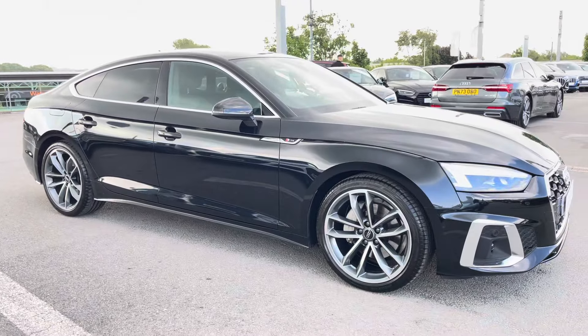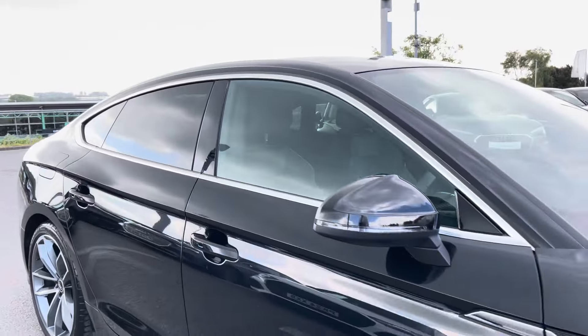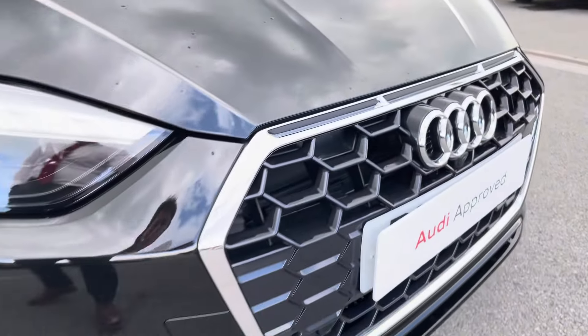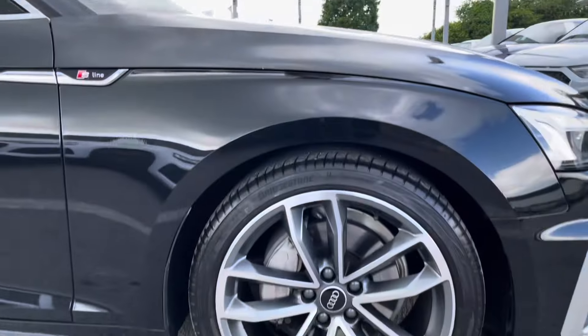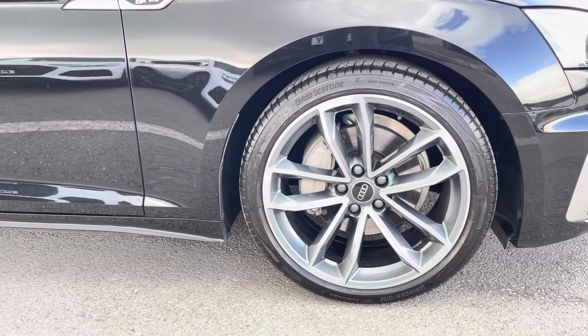This particular A5 is finished in Mythos black metallic paint, which contrasts beautifully with the S-Line styling and the privacy glass in the rear and rear side windows. The front of the car sports the stylish Matrix LED headlights for maximum visibility whilst out on the road, alongside these gorgeous 19-inch 5-spoke Carvo design alloy wheels, really giving this car the road presence that it deserves.